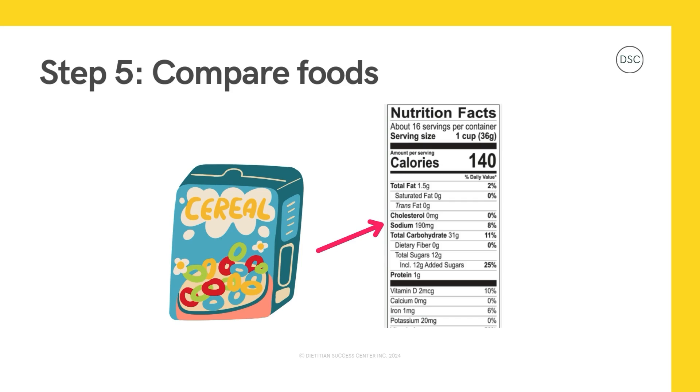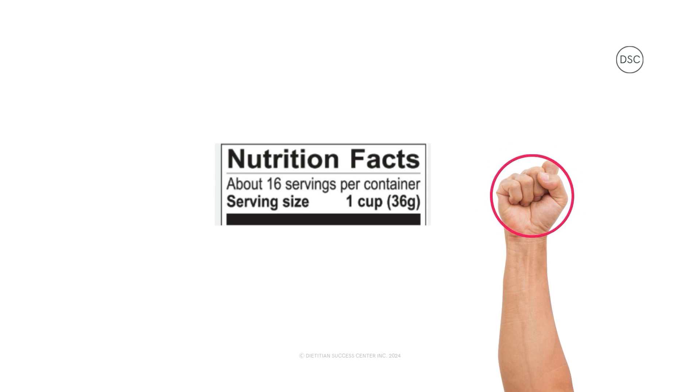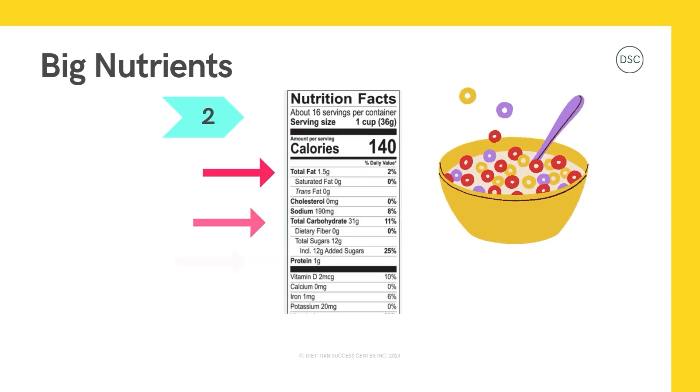Are you ready to test out your new nutrition facts table reading skills? Let's go! This is a nutrition facts table from a box of cereal. Let's run through our five steps. Step one: check the serving size — for this box of cereal, the serving size is one cup. If you make a fist, that's about the size of one cup. Step two: uncover the big nutrient blocks. If we eat one cup, we get 140 calories, 1.5 grams of fat, 31 grams of carbohydrates, and 1 gram of protein. Remember, if we have more or less than one cup, we would need to do some math to figure out our nutrient numbers.